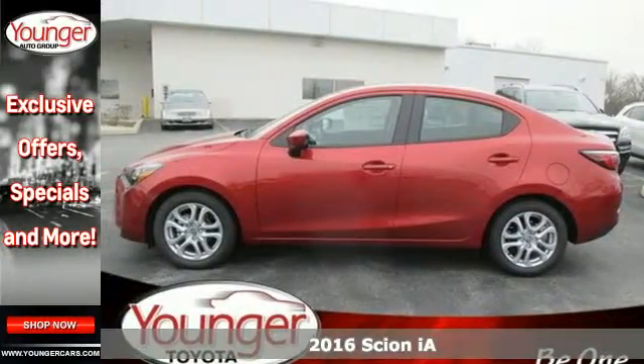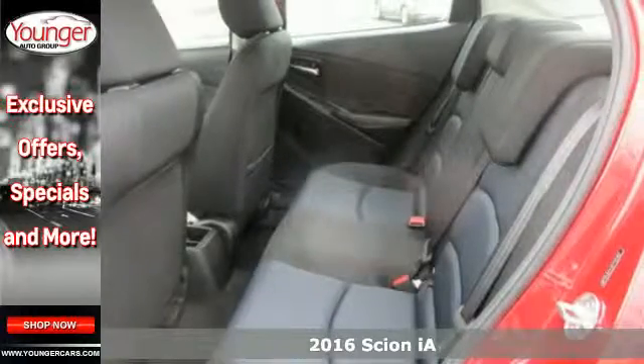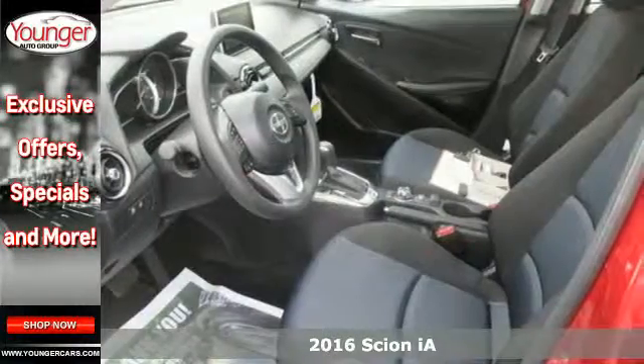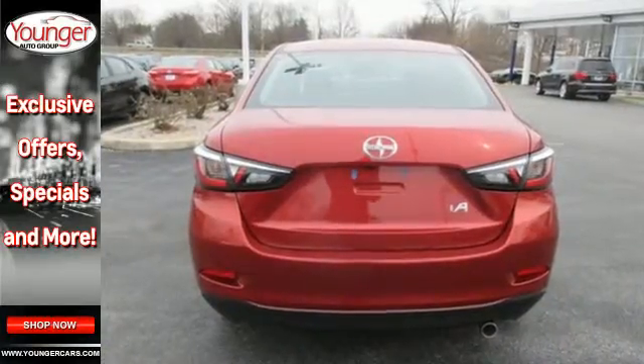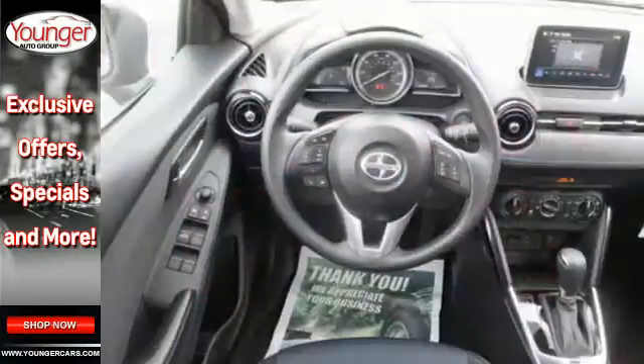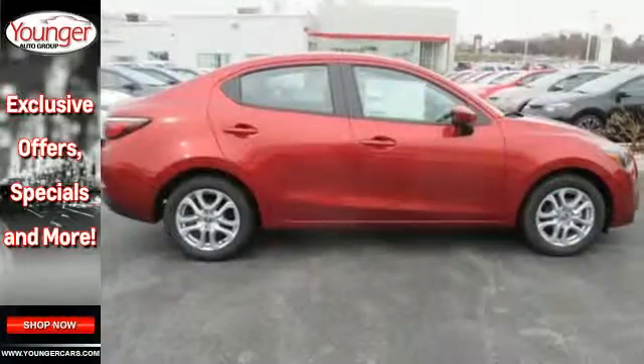It's a 2016 Scion IA. An aggressive and muscular design is sure to attract the attention of others, but what will keep yours is the premium features that come standard on this IA. The touchscreen audio display and multifunction command controller are easy to use from your sport bucket driver's seat.